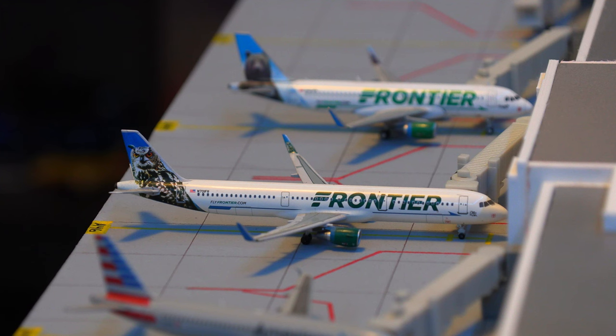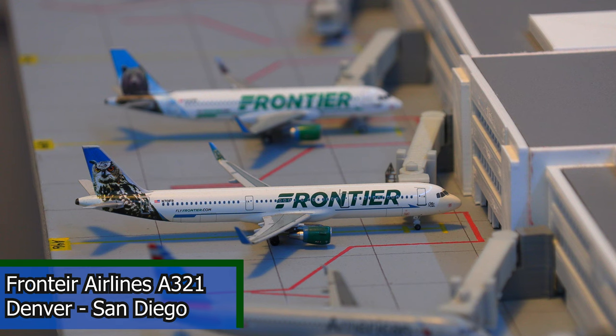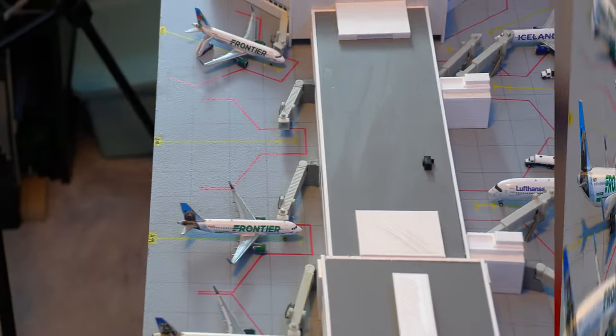Following that, we have this Frontier Airlines Airbus A321 in the Auto the Owl paint scheme. This aircraft will be departing shortly for the flight out to San Diego, California. Moving right along, we have this Frontier Airlines Airbus A320 in the Griswold Bear tail. This aircraft will be pushing back shortly and heading out to Pensacola, Florida.